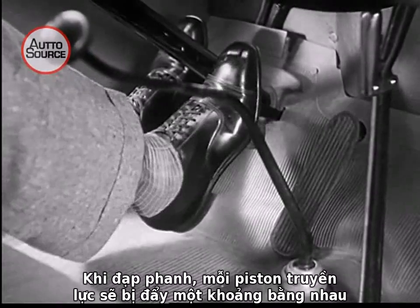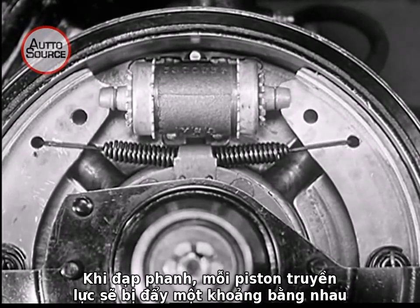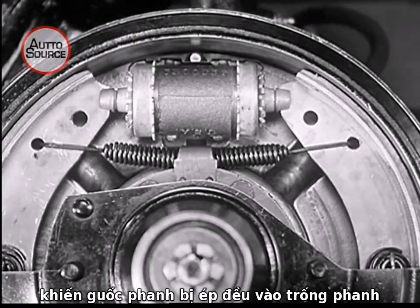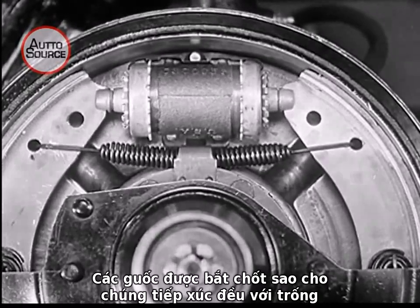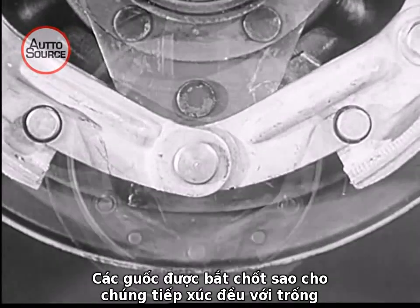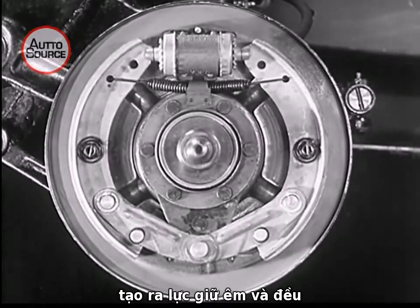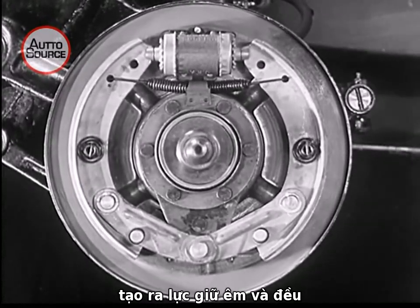Now, when you press down on the brake pedal, each of the four power pistons is forced an equal distance against the brake shoes, pressing them uniformly against the brake drum. The shoes are hinged in such a way that the entire lining contacts the drum throughout the life of the car — no grab at the top or bottom, smooth, even taking hold by the entire shoe surface.